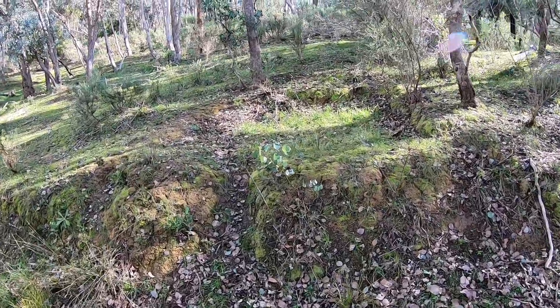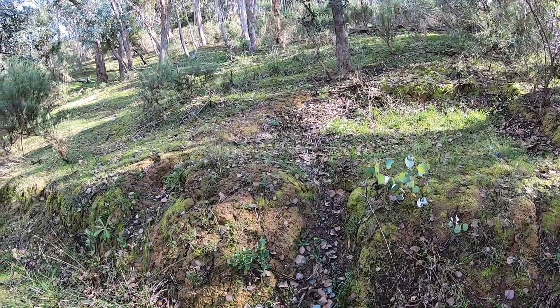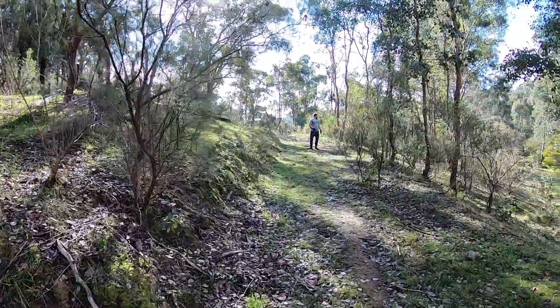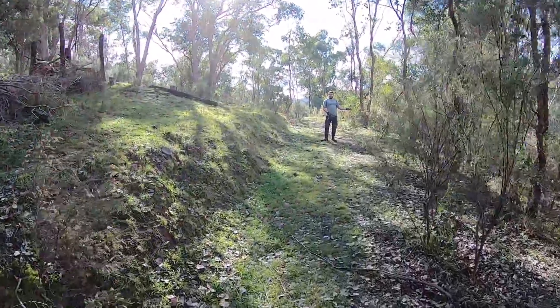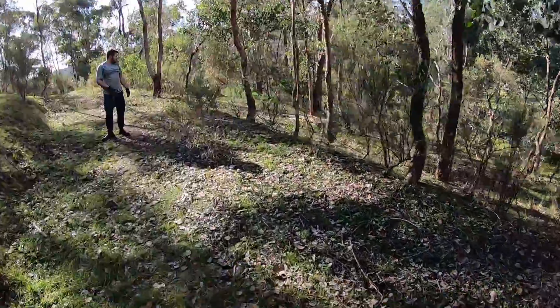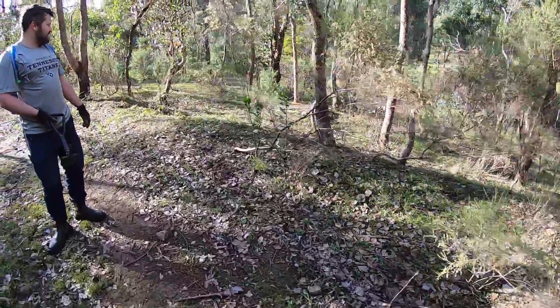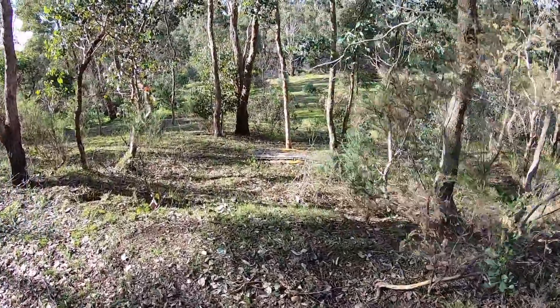We just ran the detector over that area - forgot to film it - but it came up with absolutely zero readings. Then we spotted a mattress that looks like a cheese sandwich. It kind of looks like that sandwich Homer ate on the Simpsons when he got all sick. That's gross.